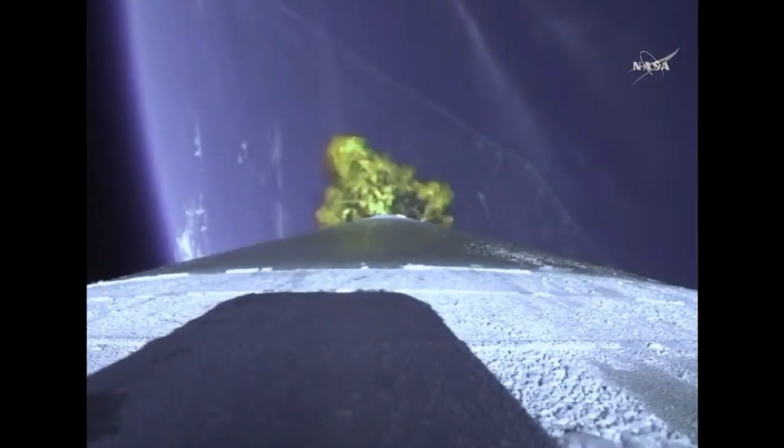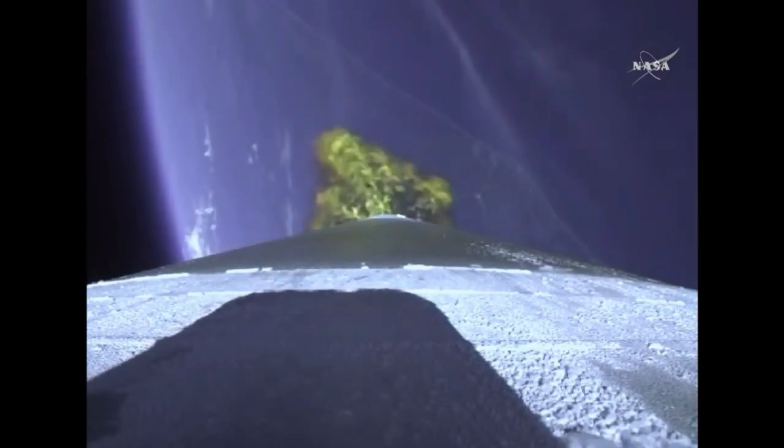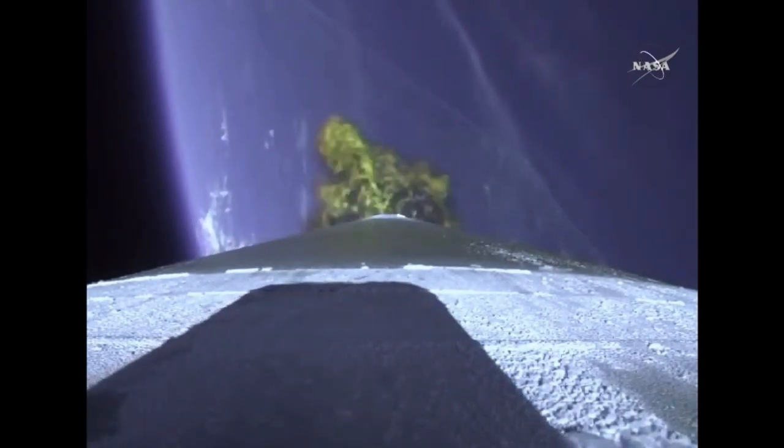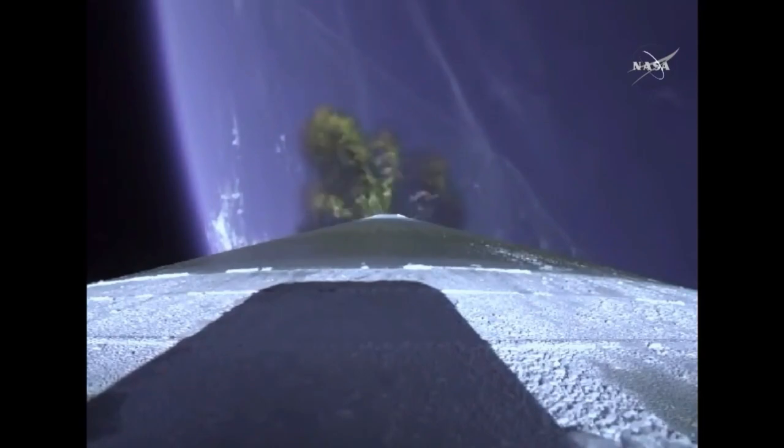Booster engine cutoff slated for four minutes, two seconds after launch. The Atlas V rocket now is just one half of what it did at launch, burning propellant at a rate of almost 2,600 pounds per second. And vehicle has gone to closed-loop guidance, now passing two minutes, 30 seconds into flight.